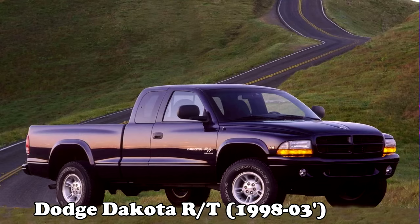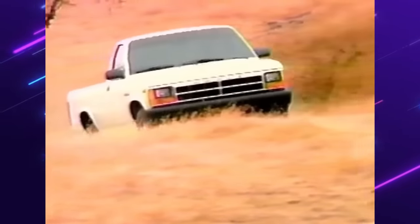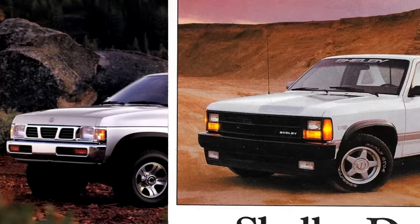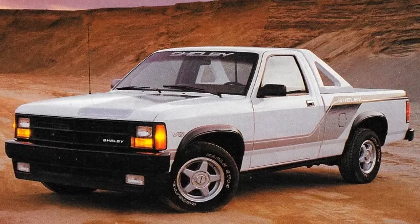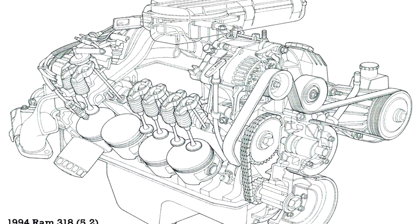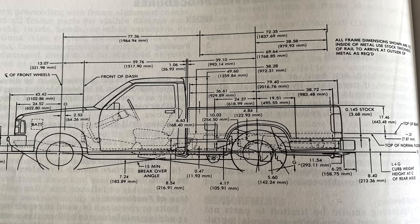Before we move to the second generation Dakotas with the infamous RT package, it's important to have a little background on the Dakota name. Initially, Dakotas were powered competitively with the competition — nothing crazy — apart from the Shelby Dakota, which was unique for its time but was only offered in 1989. In 1991, the introduction of the 5.2 Magnum V8 made this one impressive truck for its class, cranking out 170 horsepower for a truck of its size.